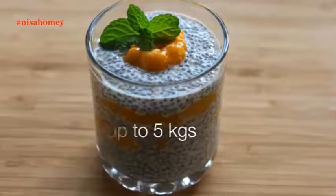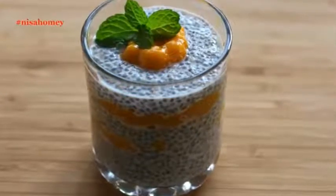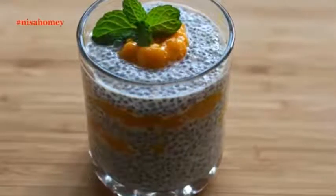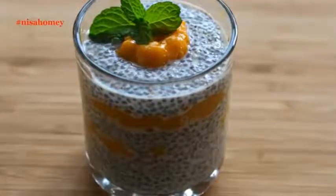Mangoes are right now in season here in Kerala, so I'm sharing the first mango recipe of this season. This pudding can be had for breakfast or for lunch and it will keep you fuller for a longer time, along with helping you to lose up to 5 kgs.